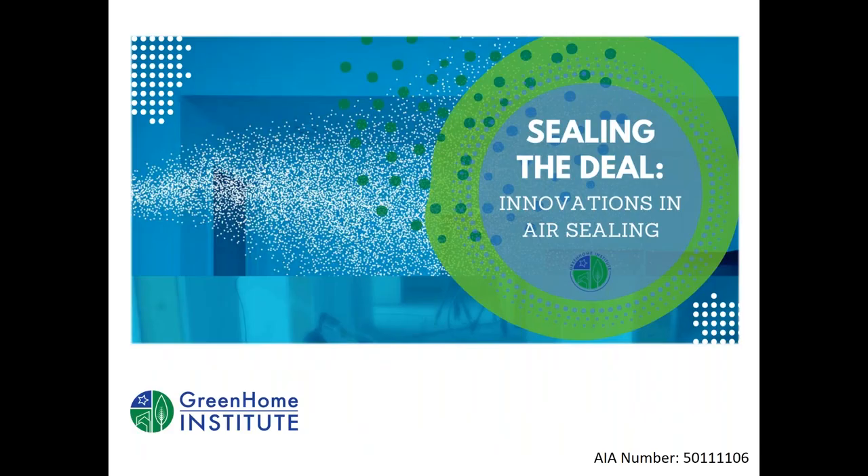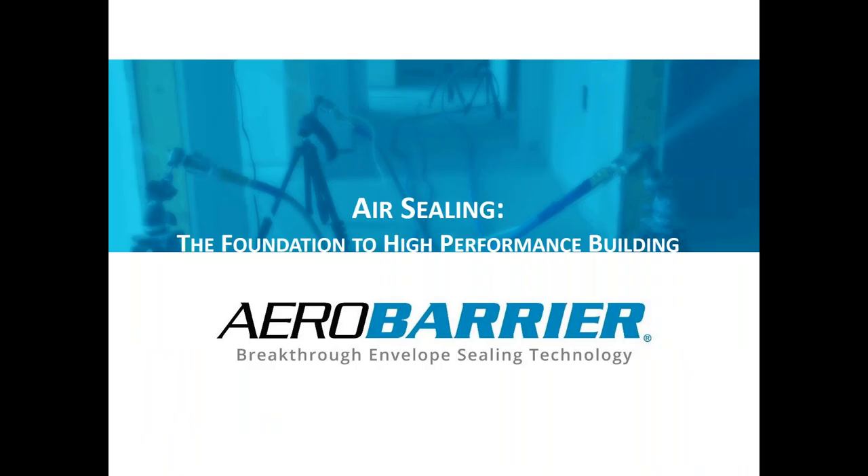Our main speaker today is Paul Springer, Business Manager for AeroBarrier. We'll also have a guest star at the end — Mark Crier, who sits on our Home Evaluation Committee as a GHI member and is the General Manager of AeroBarrier at West Michigan. With that, Paul, welcome — please take it away.